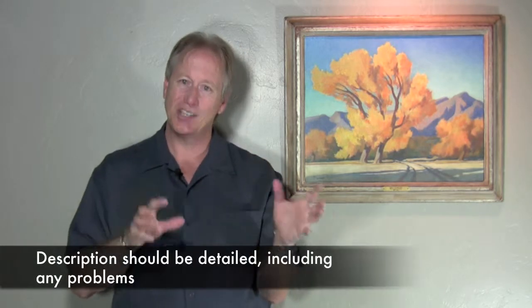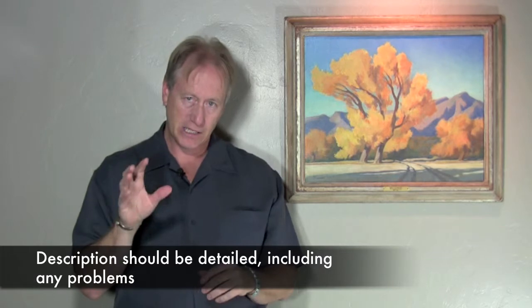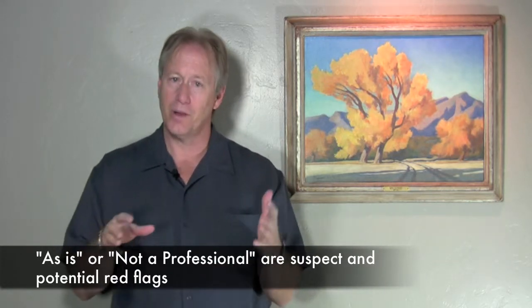This brings us to description — they should have a fairly good description of the piece. If they say 'I'm not a professional, I don't know, you're buying it as is,' that's a red flag. Generally people do know when they put it up, and they write 'I'm not a professional' really as a legal out. This way they can say 'I didn't know, I'm not an art dealer,' even though they may have been selling on eBay for ten years and they knew. By putting that, it gives them the out that says 'I said I wasn't a professional — it's buyer beware.'